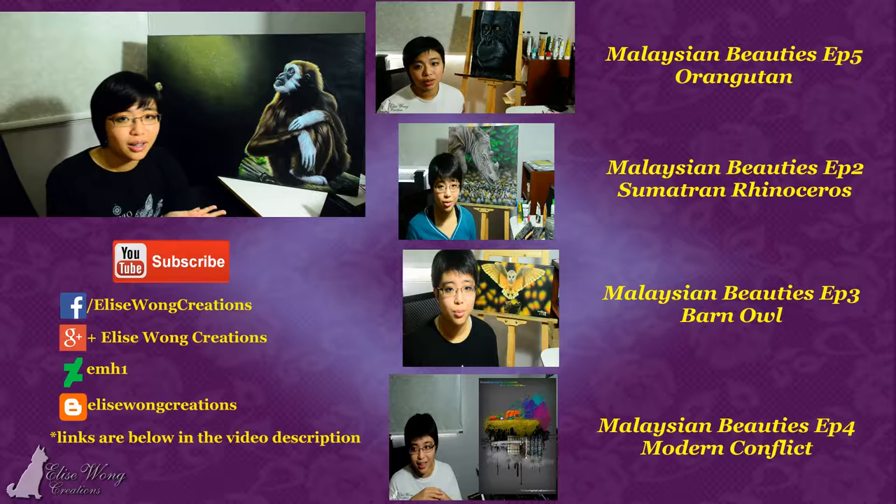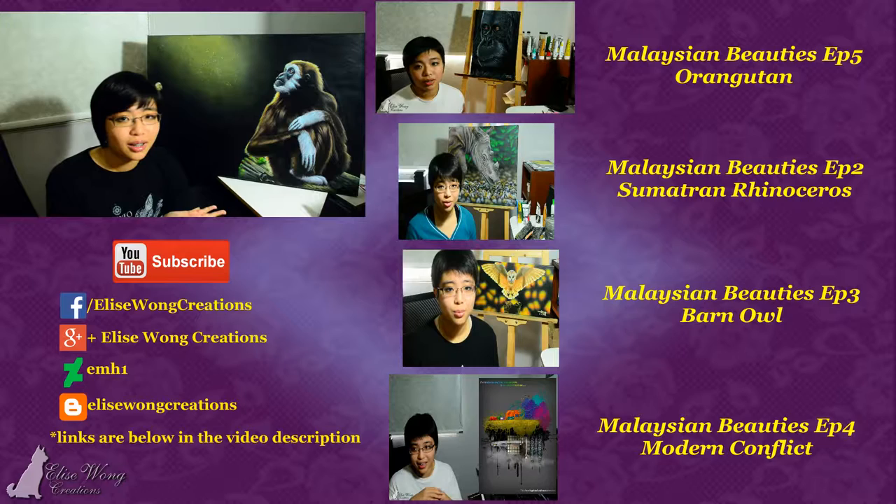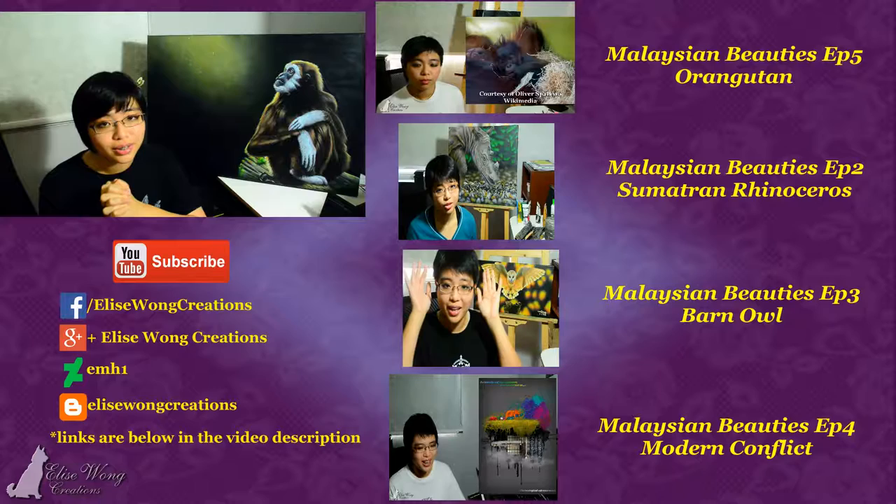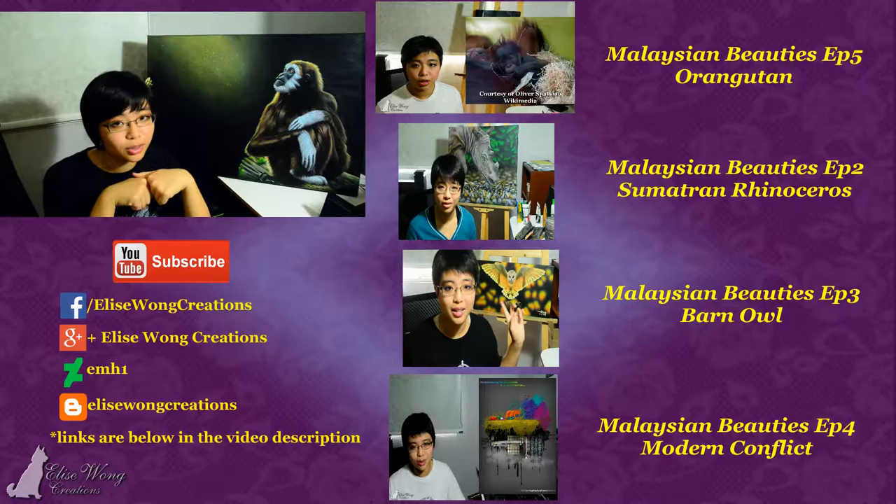I would be very grateful for your support, especially when it comes to these Malaysian Beauties projects. I really hope that I am doing what I can with what I love. If you're new to my channel, I would love for you to subscribe. If you'd like to keep up to date with my photos and paintings, you can follow me in the video description — they are Facebook, Blogspot, Google+, and DivinArt. That's all for today. I will see you guys in the next video. Stay cool.